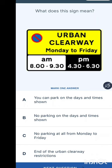What does this sign mean — 'Urban Clearway, Monday to Friday, 8am to 9:30am and 4:30pm to 6:30pm'? A red circle with red lining means a parking or waiting restriction. Options are: you can park on the days and times shown; no parking on these days; a warning of no parking; or no parking or waiting. The answer is no parking on the days and times shown.